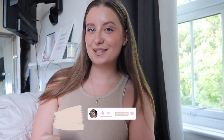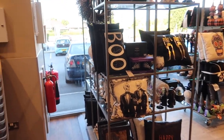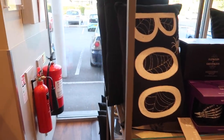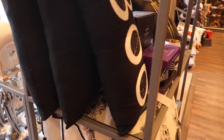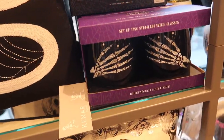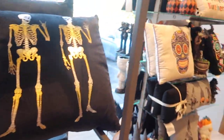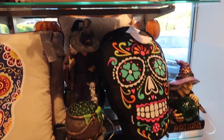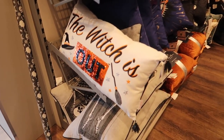Without further ado, let's head to HomeSense! The first thing we're seeing as we come in is the Halloween bits. I love this little 'boo' cushion — it would make a really sweet Halloween decor piece. They've got Halloween glasses in too, which would be nice for table decor if you're hosting a little Halloween event. They've got lots of cushions over here, and this one's cool.